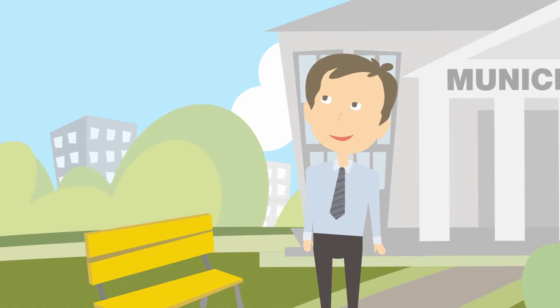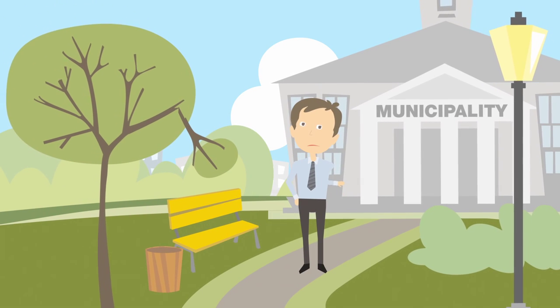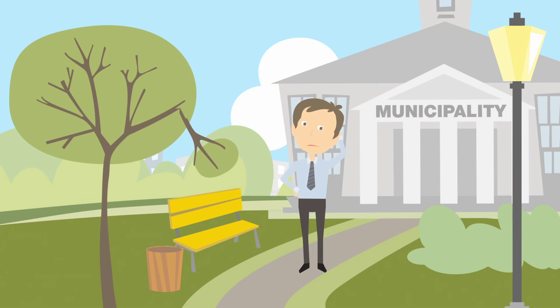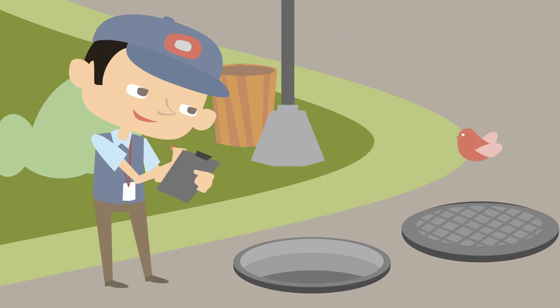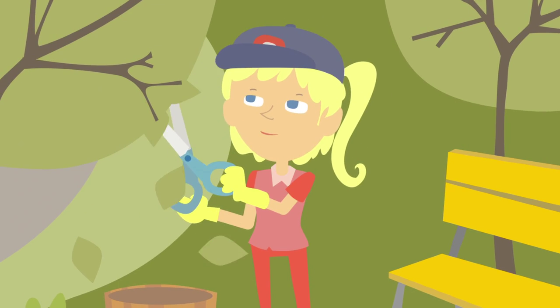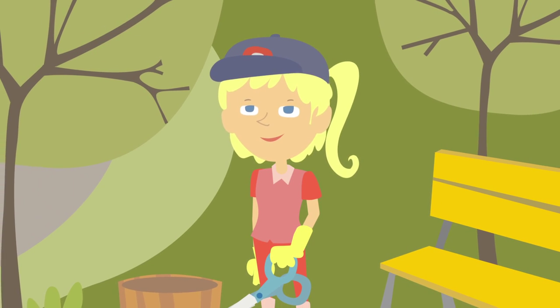This is Robert. His job is coordinating all the activities that keep his local municipality in tip-top shape. And this is Daniel. His company handles a lot of that work. And under him, there's also Sandra, one of Daniel's go-to subcontractors.